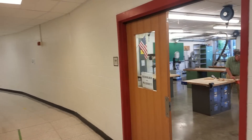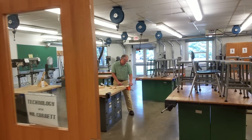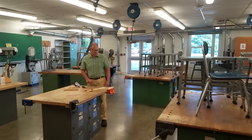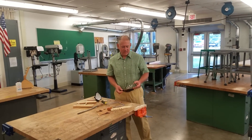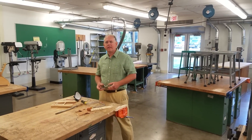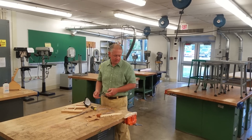Here we come to room 504. And who do we have working in here? Oh hey, Mr. Corbett. Well hey, Mr. Freeman. I'm Mr. Freeman, like you just said. I'm one of the four or five technology teachers at FMS.